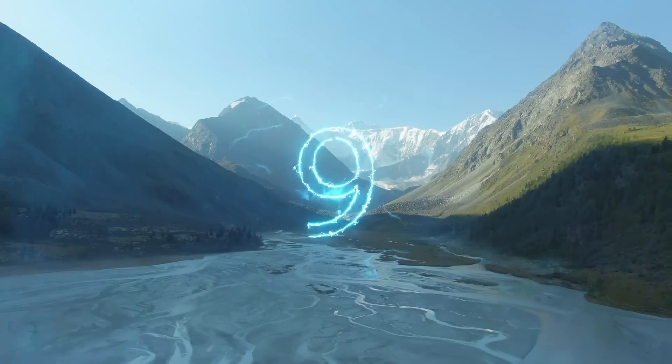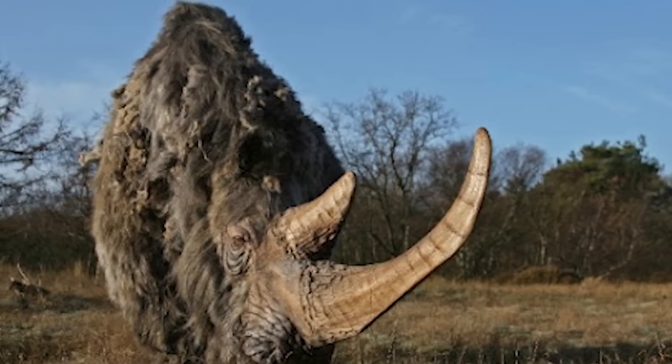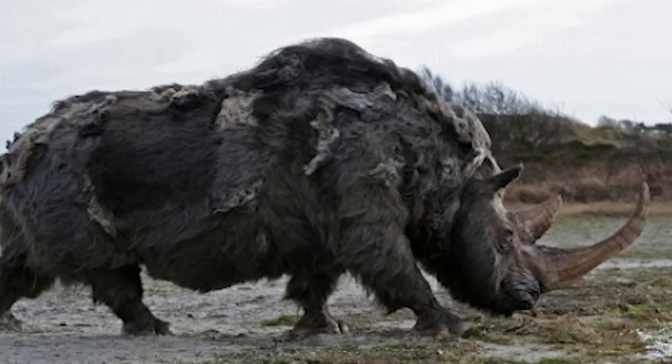According to researchers, it's possible Chroma fell into a river, broke her back, and was then buried in mud while trying to escape. In 2015, scientists in Siberia discovered a baby woolly rhino perfectly preserved in a frozen riverbank. Nicknamed Sasha after the man who found it, the rhino calf is the most complete specimen of its kind ever discovered.